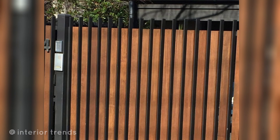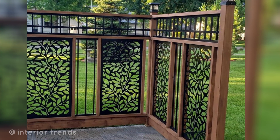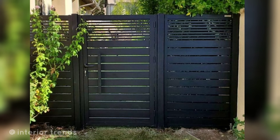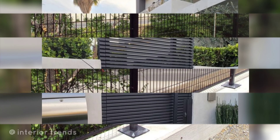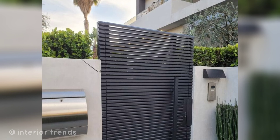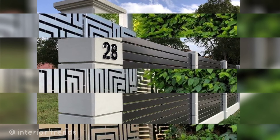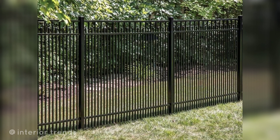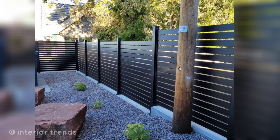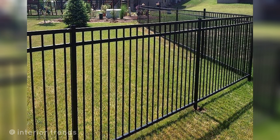Vinyl privacy fence: vinyl fences offer low maintenance and come in various styles, including privacy designs. Picket fence: create a charming classic look with a white picket fence for a cottage-style vibe. Masonry wall with iron accents: combine a masonry wall with decorative ironwork for an elegant and durable fence. Horizontal slat fence: achieve a modern look with horizontally oriented slats.